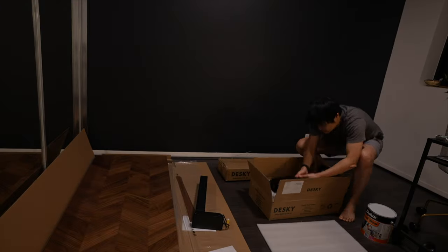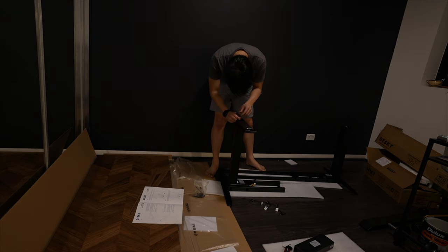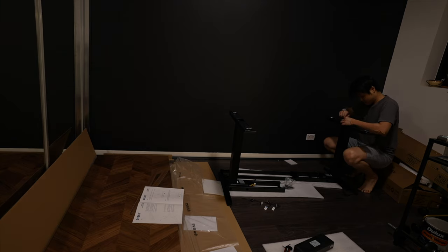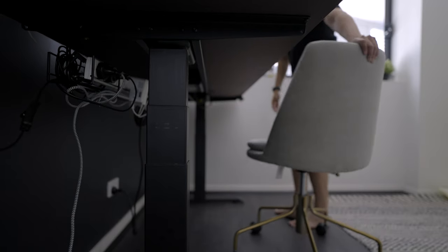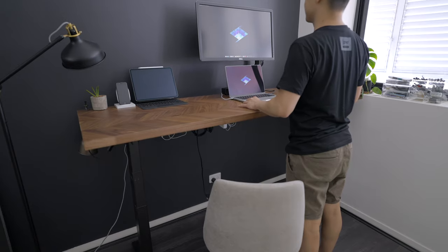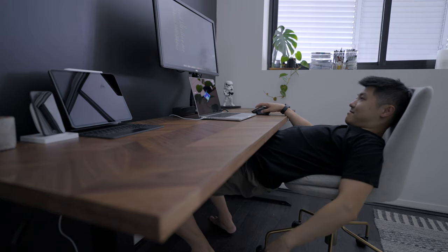My desk is made of two components. The first is a motorized sit-stand frame from a company called Desky here in Australia — I got the matte black version, which looks really sleek, has a super strong frame with a heavy payload capacity, and just looks really premium. Having a sit-stand desk was really important to me because I spend a long time at my desk, and being able to stand up helps my posture and helps me focus better mentally — being able to change things up keeps me from slouching or zoning out all day.